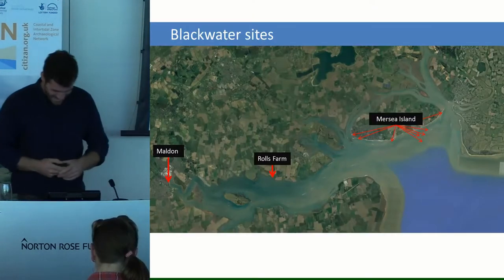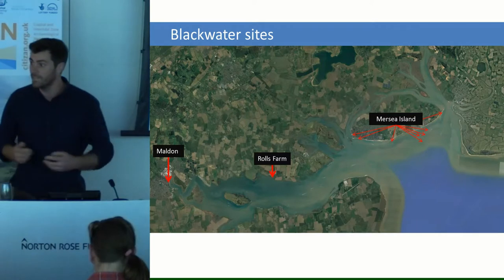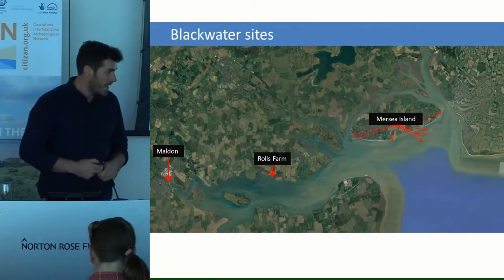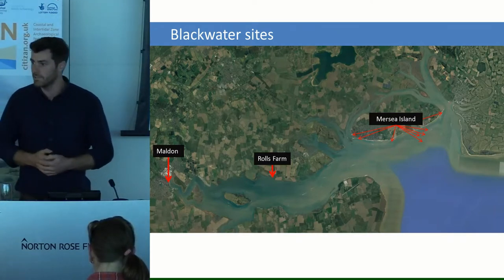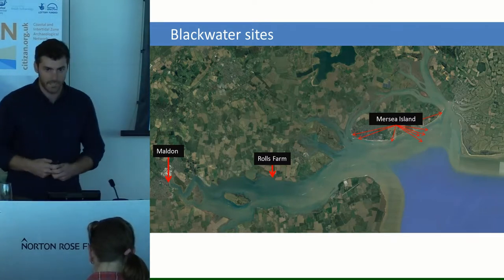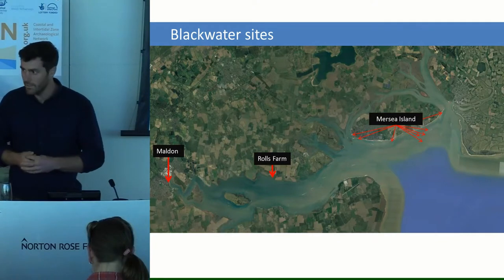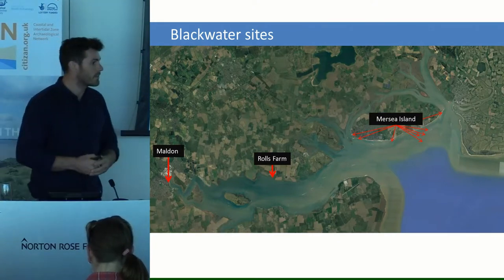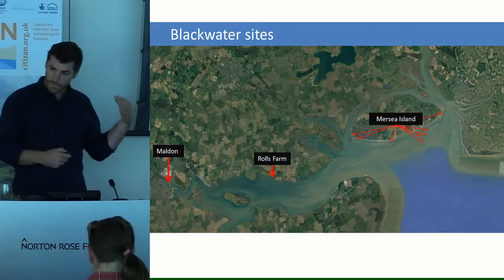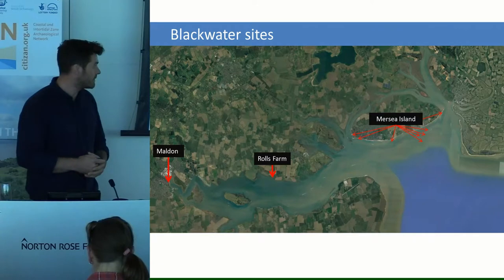Two years in the Blackwater Estuary. We had a look at a few sites in Essex: on the Blackwater we originally started in Malden, famed for its salt, where we looked at some barge graveyards and a number of vessels that had been intentionally hulked there. We also had a look at Rolls Farm, which was first looked at in the Hullbridge survey of the early 90s and also revisited as part of the Rapid Coastal Zone Assessment Survey, and we did an update survey to see how it had changed in the couple of decades since it was originally looked at.